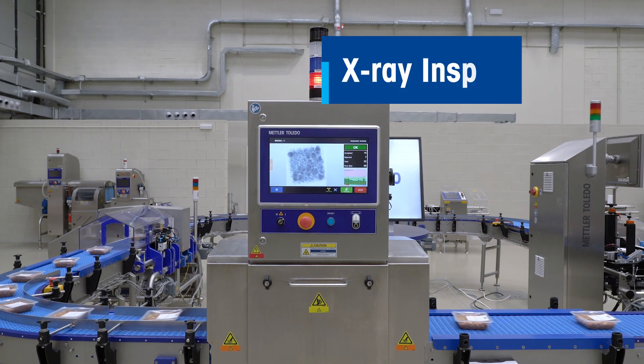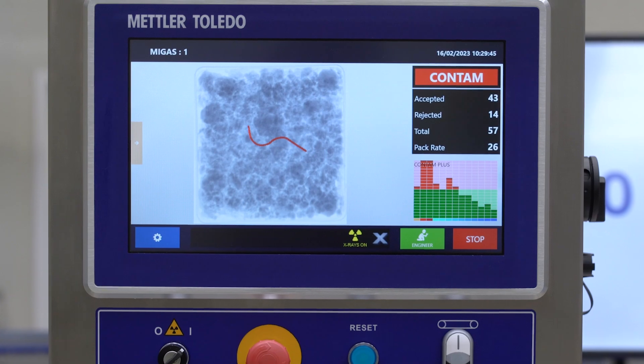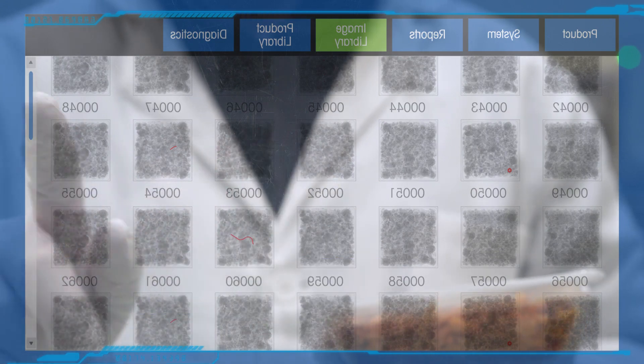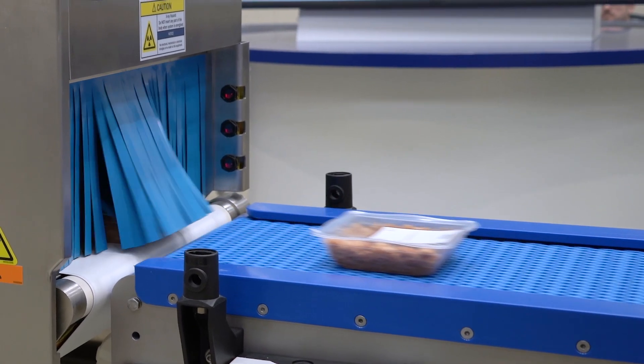Our X-ray inspection systems are equipped with state-of-the-art software, ultra-efficient detectors, and optimum power generators. They detect a wide range of contaminants and conduct product quality and integrity checks to enhance the safety and quality of our customers' products.